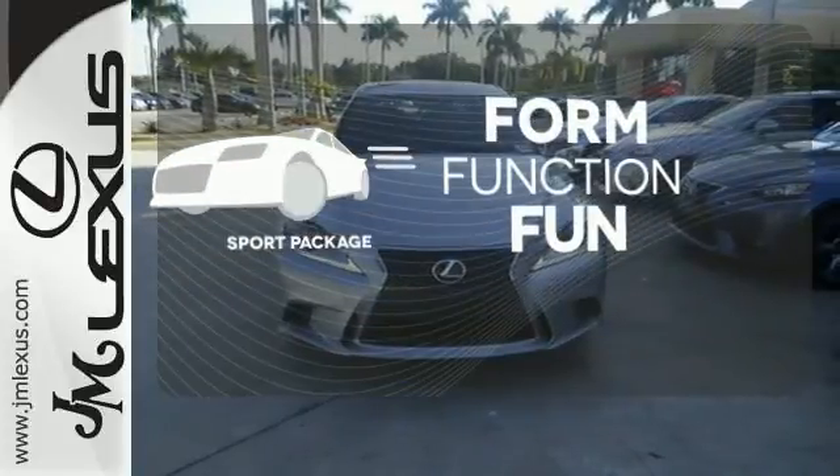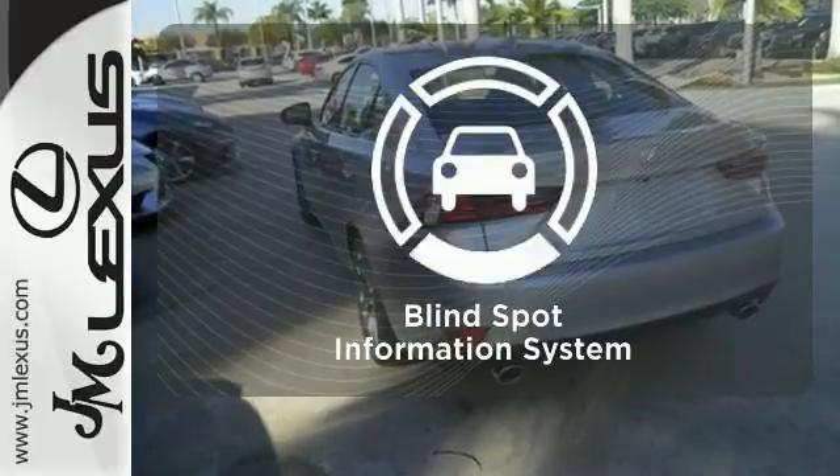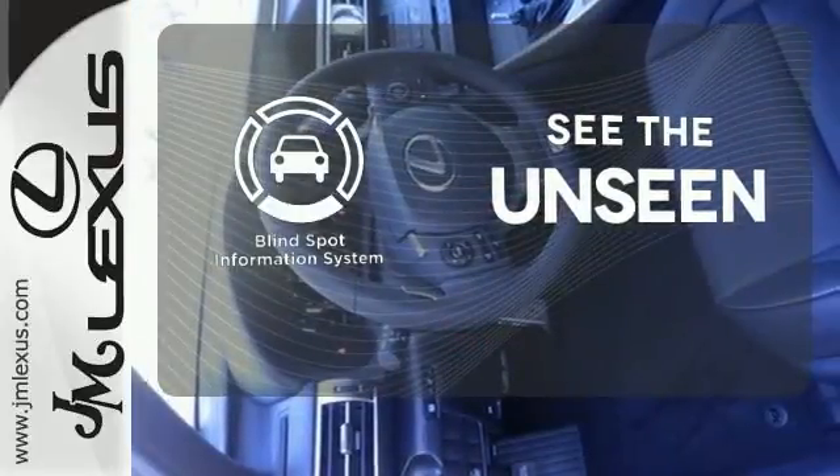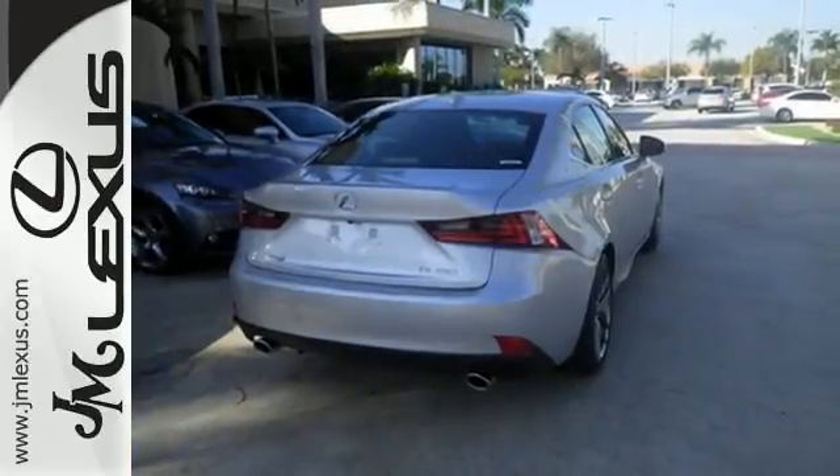Form, function and fun — everything is a bit better with the sport package. Negotiating traffic has never been easier thanks to the blind spot indicator. Accelerate toward new horizons behind the wheel of this Lexus IS.